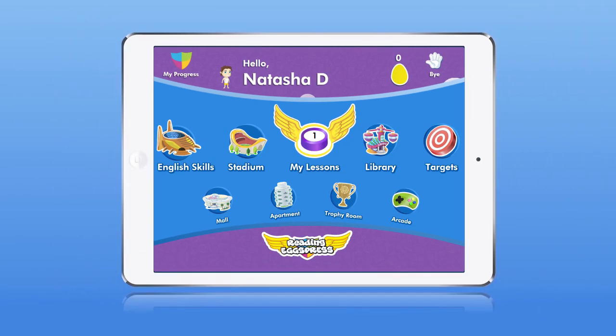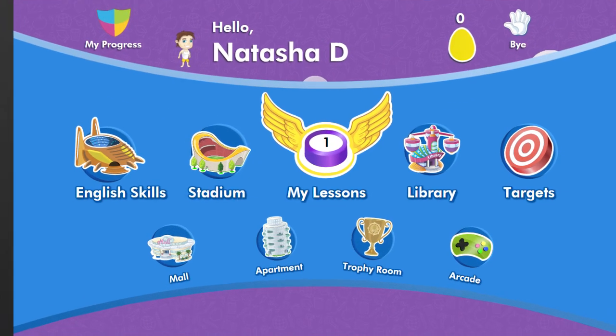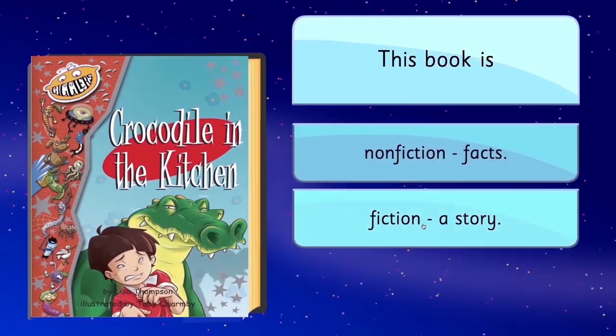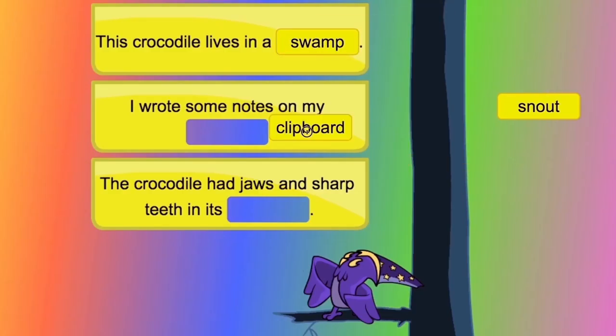ABC Reading Express is also compatible with most tablets so your child can learn and play on the go. ABC Reading Express lessons follow an easy map by map format featuring 20 lessons designed to give your child a smoother transition from ABC Reading Eggs.